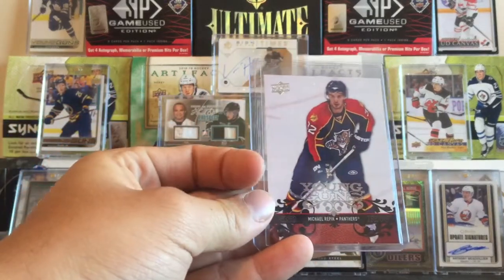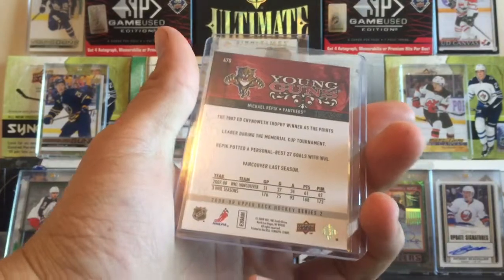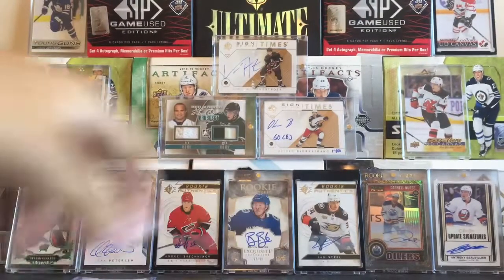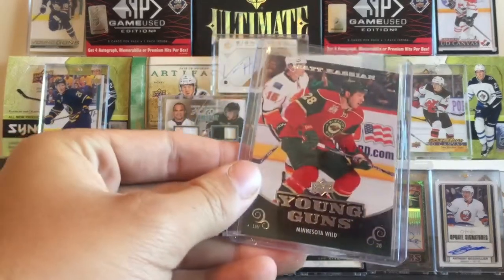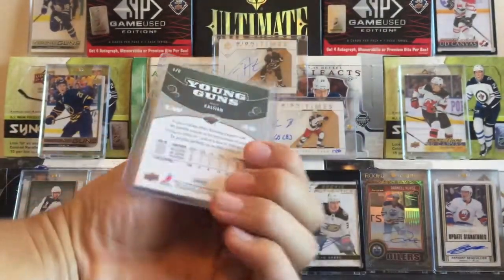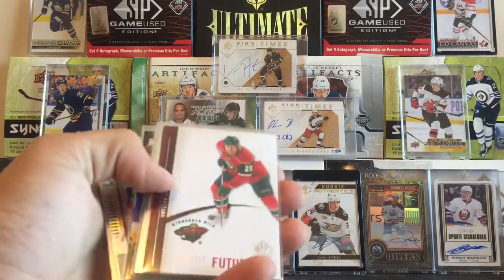We got a Michael Repick Young Guns rookie card right there — Vancouver Giant. Next we got another former Vancouver Giant, Matt Cassian, Young Guns right there. And then we also got another Matt Cassian — this one is the Future Watch rookie.